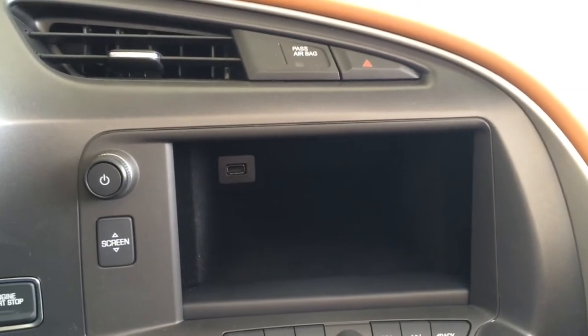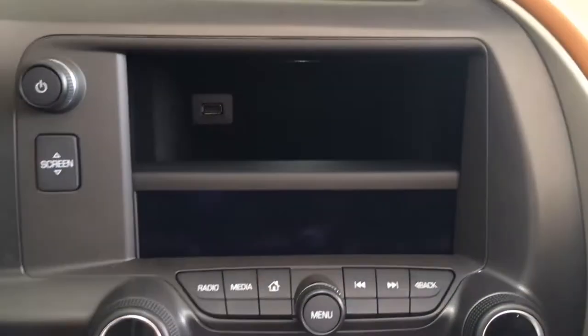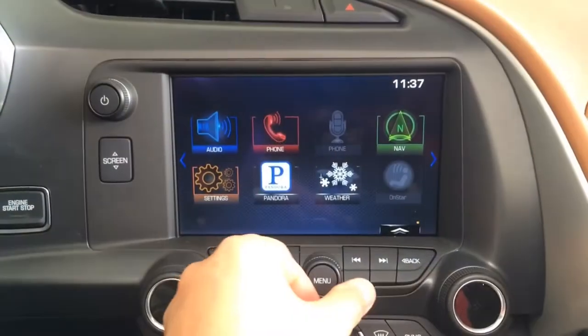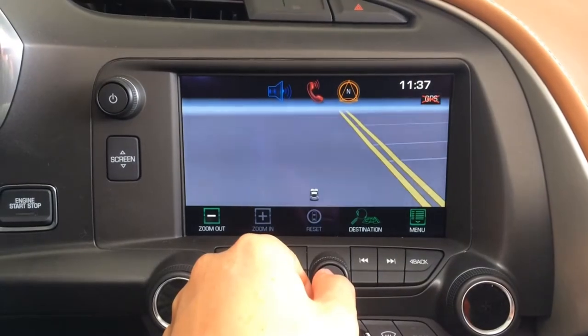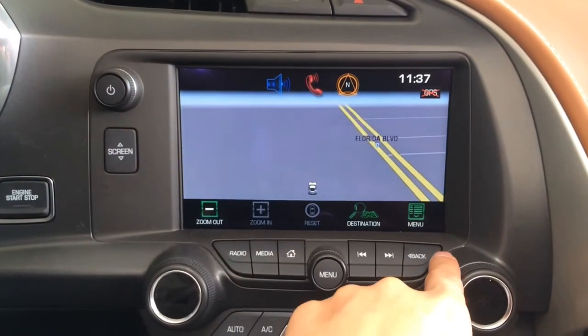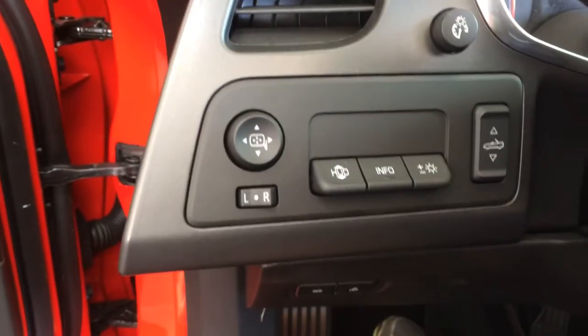Elegantly integrated, Stingray features a motorized drop-down faceplate behind the center display that reveals a concealed storage area with USB input. Other features include a premium Bose audio system, Sirius XM satellite radio, available 3D navigation map, SD card slot, audio input jack, and Bluetooth 3.0 wireless technology.